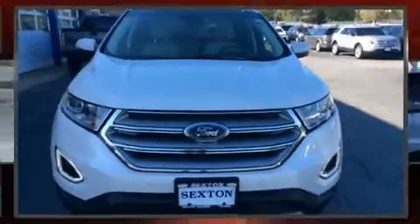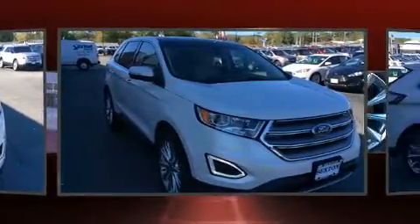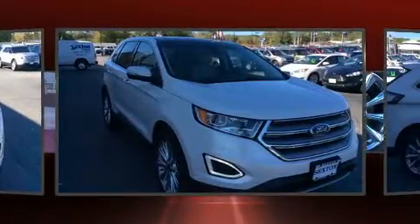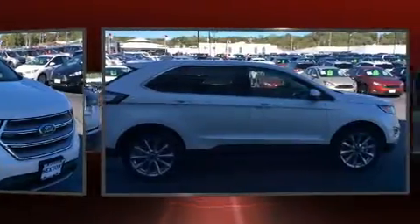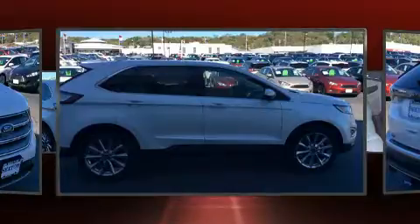Load your family into the 2017 Ford Edge with less than 10,000 miles on the odometer. This four-door sport utility vehicle prioritizes comfort, safety, and convenience. Smooth gear shifts are achieved thanks to the two-liter four-cylinder engine.